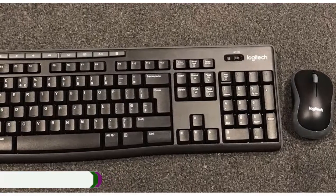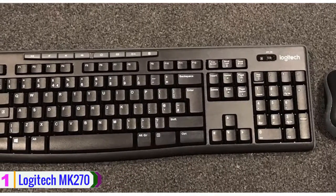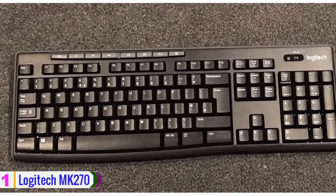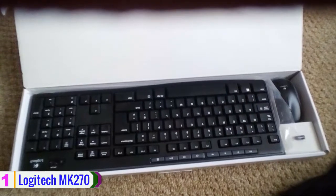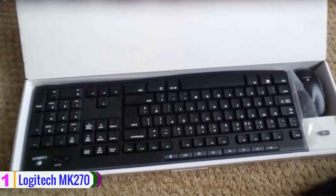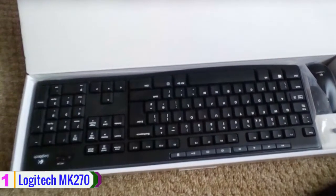Lastly, at number 1 we have the Logitech MK270. The Logitech MK270 wireless combo comprises a keyboard and mouse that employ a 2.4 GHz wireless connection, enabling you to use them from up to 30 feet away from your workstation. The low-profile receiver stays in your laptop and won't get in the way of utilizing nearby ports.